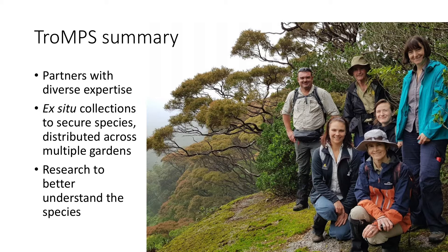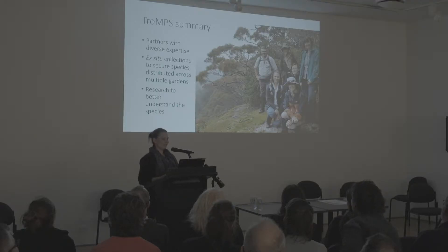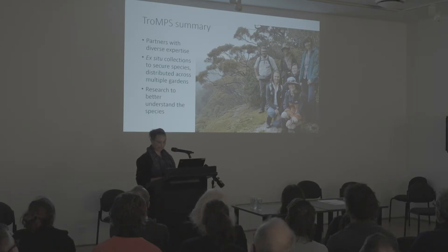Something I really enjoy about the TROMPS project is the way that a diversity of partners and expertise have been brought together — scientists, horticulturalists, and botanists all working together to create as diverse as possible ex situ collections to secure these species. This is done in a distributed way across a lot of gardens to manage risk across the country. From these collections, we can do research to better understand the species.